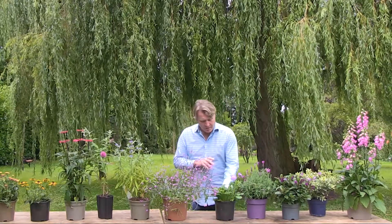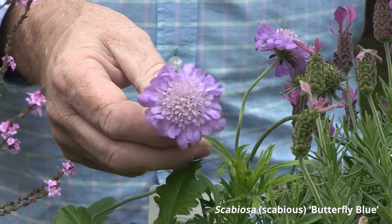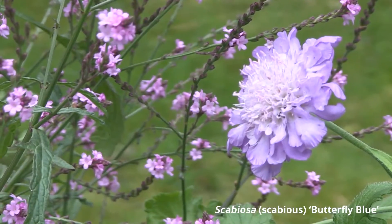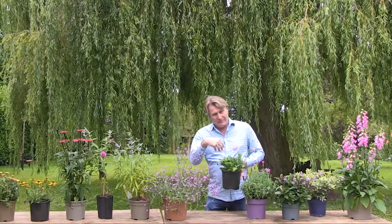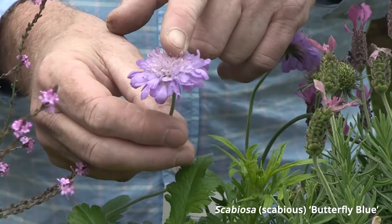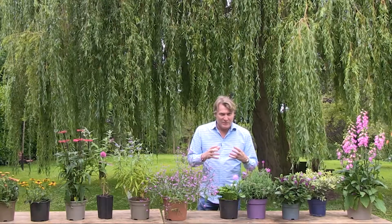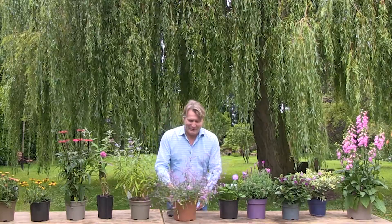A huge favorite for bees is the Scabiosa — this is Butterfly Blue, a very nice variety. It's not just for bees; lots of other beneficial pollinators visit it too. This herbaceous perennial just keeps throwing up flower after flower, and this delicate, beautifully structured flower head is a perfect addition to your border. It's very inexpensive and once established it just keeps delivering year on year.